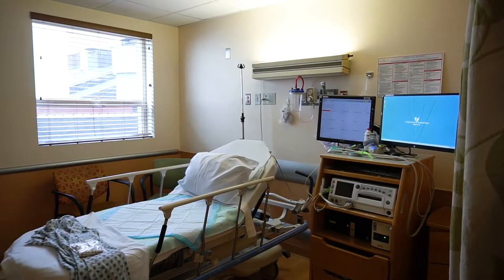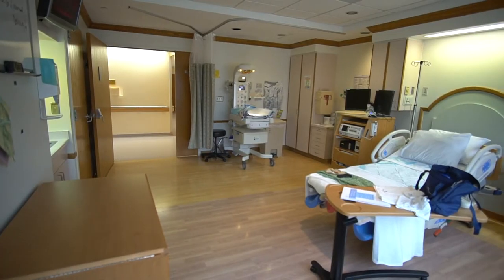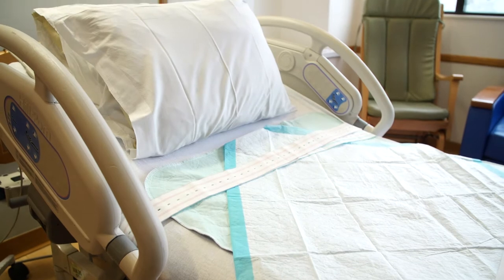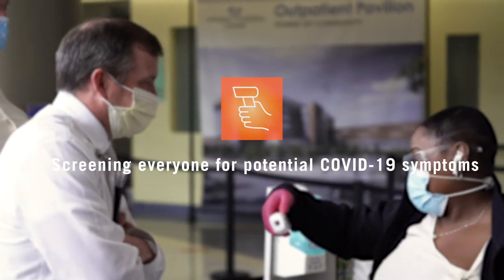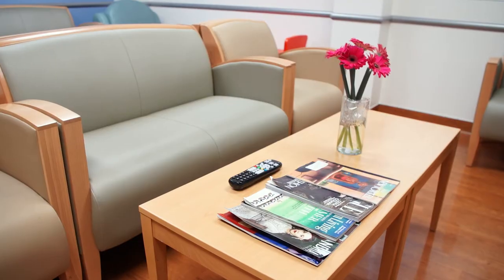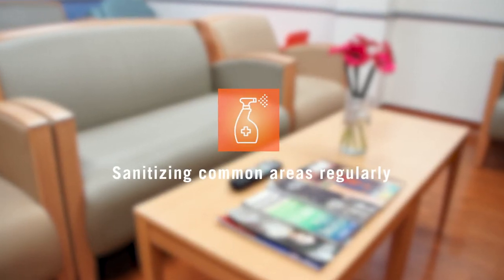Leading up to your delivery, we provide options for you to see your physician via telehealth. When you come to deliver, all moms at VHC have private delivery and recovery rooms with en suite baths. We screen everyone who enters the hospital. We take frequent temperature readings and provide a mask to wear while on campus. All rooms and common spaces are deep cleaned and sanitized on a regular basis.